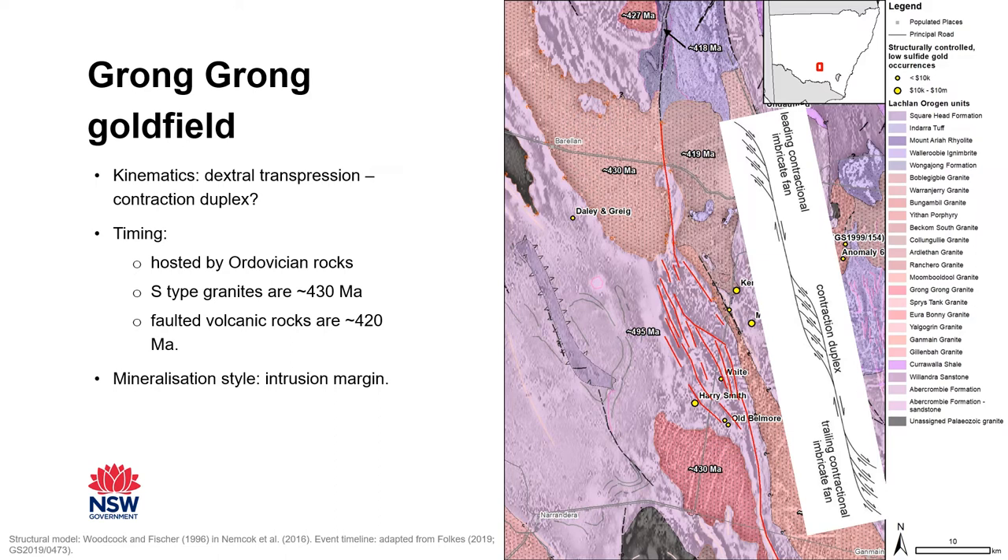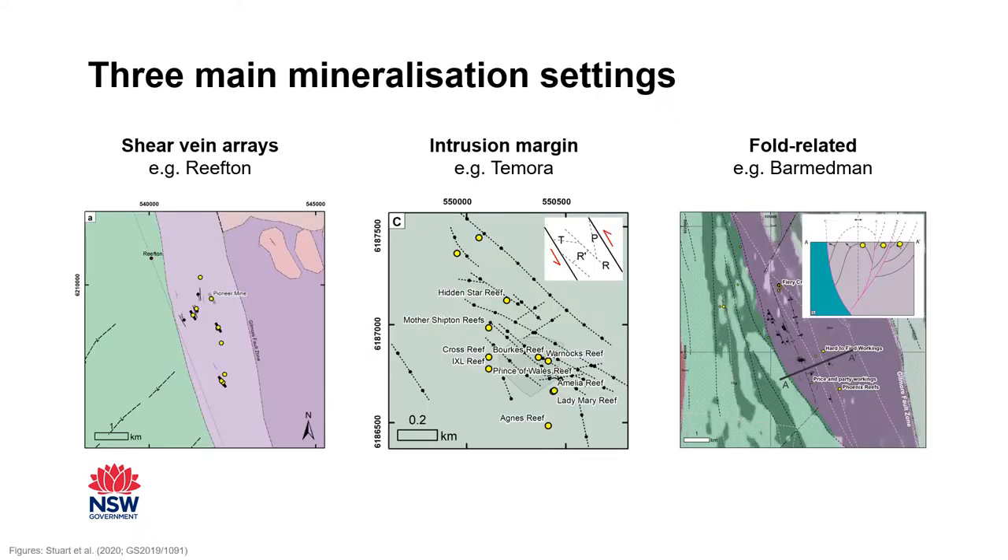I did that process for each of the 23 gold fields and then considered their similarities and differences to put together a summary of mineralization. There are three mineralization settings. The first is shear vein arrays, like Reefden or Adelong, usually within a more competent rock type and adjacent to a recognized structure. The second setting is along the contacts between intrusions and metasedimentary country rock, like GromGong or Tamora, where competency contrast may have focused fluid flow, with pressure changes resulting in gold mineralization. Lastly, there was one example at Medman where gold mineralization occurred within the hinge and limbs of a mapped fold. There were also a couple of gold fields where there wasn't enough information to decide on a setting, so further work is needed there.